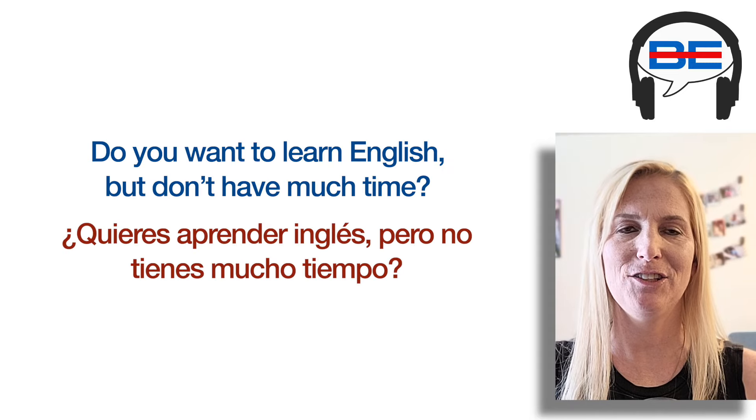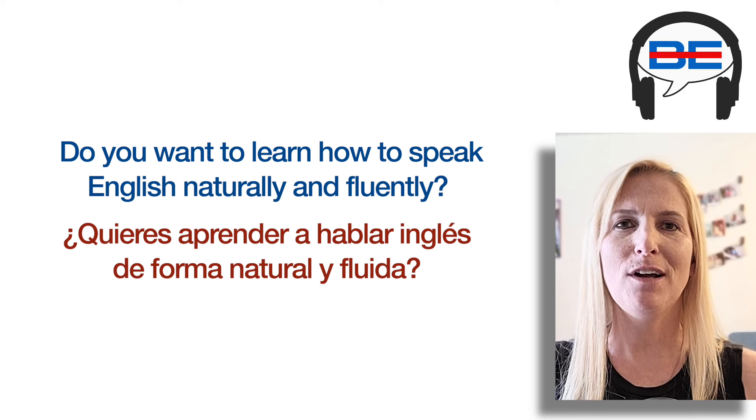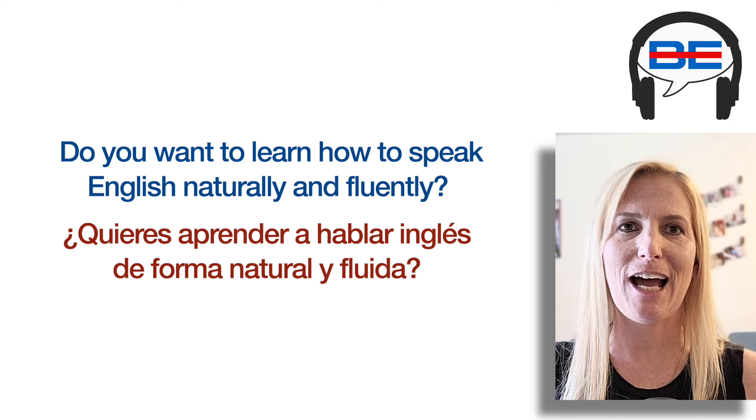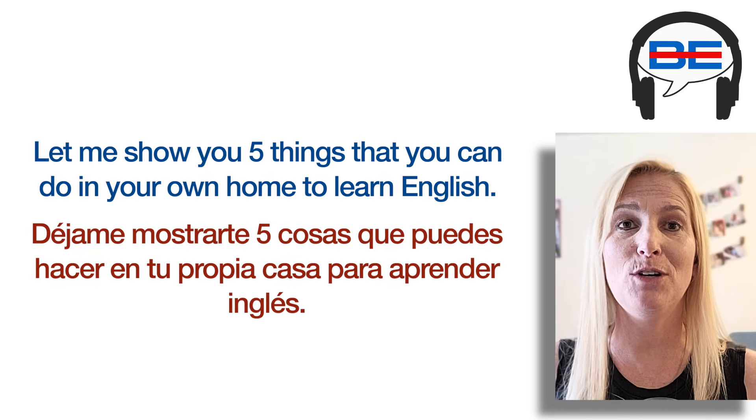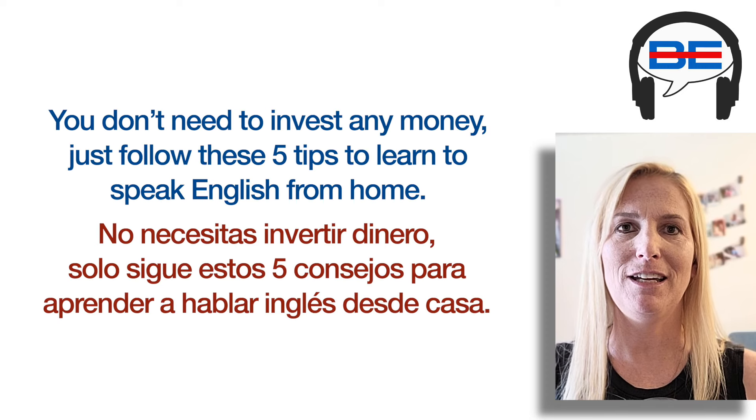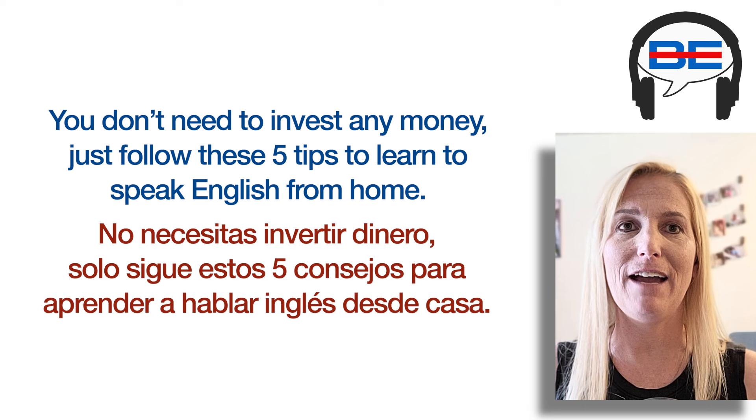Do you want to learn English but don't have much time? Do you want to learn how to speak English naturally and fluently? Let me show you five things that you can do in your own home to learn English. You don't need to invest any money. Just follow these five tips to learn to speak English from home.